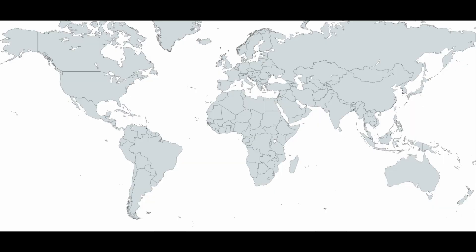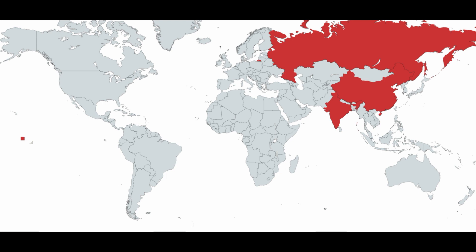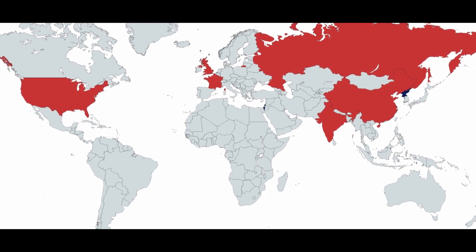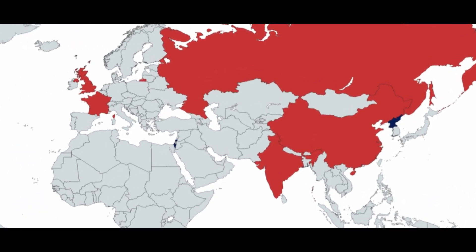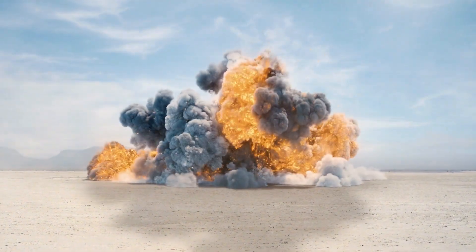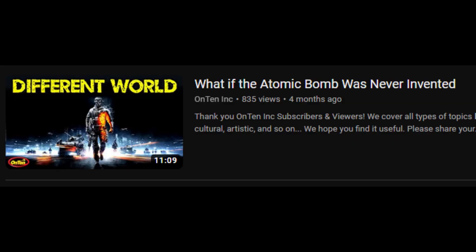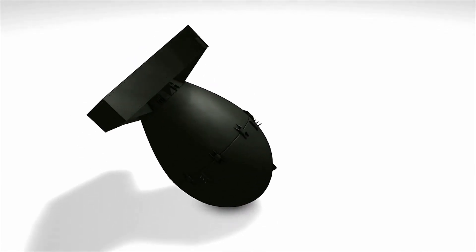Right now, only six countries have the hydrogen bomb: China, India, Russia, France, the United Kingdom, and the US. For Israel and North Korea, it's not confirmed whether they have it or not. What are your thoughts — why do humans create such weapons? But looking at it from another angle, it's actually quite useful. In another video, we explain what would have happened if the atomic bomb was never invented.